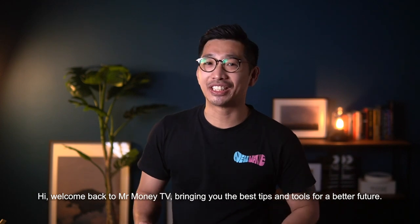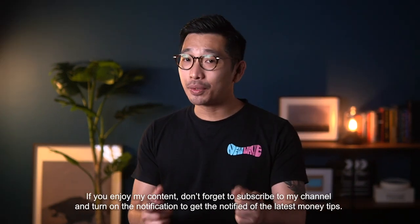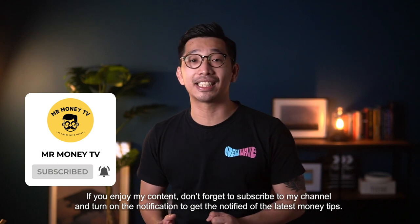Hi, welcome back to Mr Money TV, bringing you the best tips and tools for a better future. If you enjoy my content, don't forget to subscribe to my channel and turn on the notification to get notified of the latest money tips.